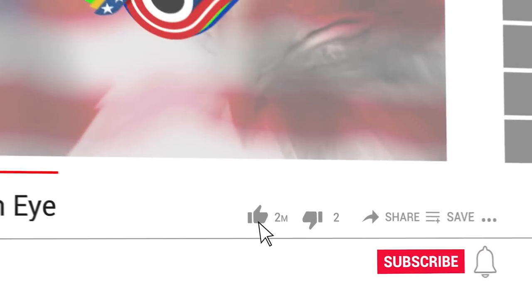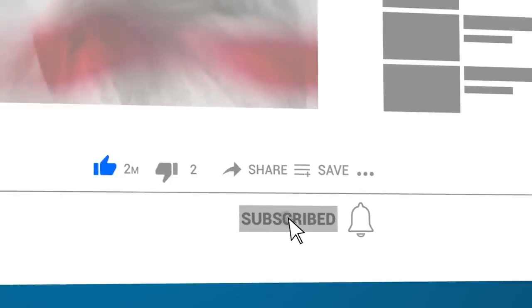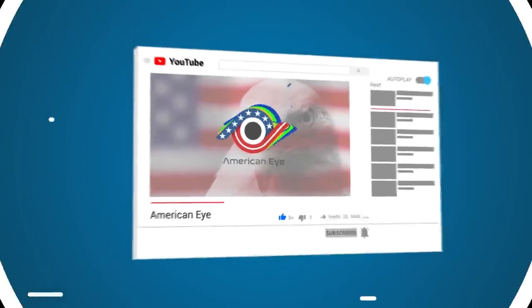Hey, real quick — if you're new to the channel, welcome! Thanks for checking us out! If you're liking this video, be sure to hit the subscribe button! Alright, let's get back to it!